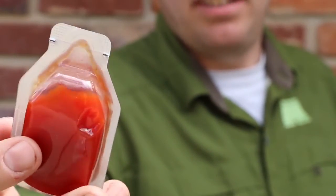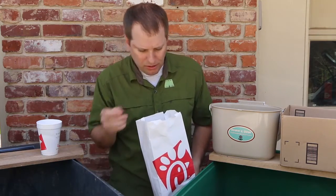Unopened condiment packages can be saved and reused. The paper receipt, because this is thermal paper, also has to go in the trash — not recyclable.